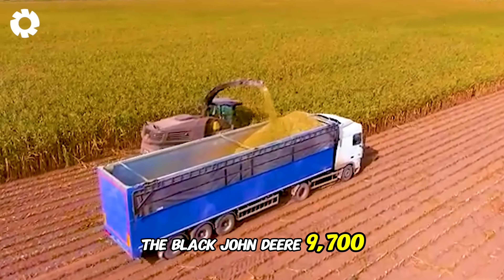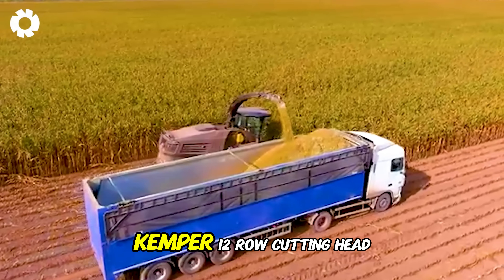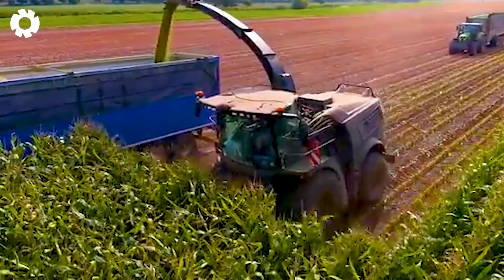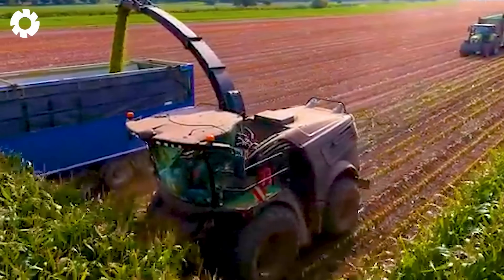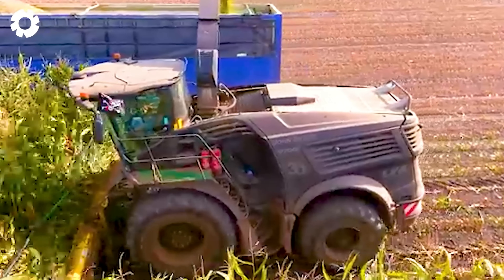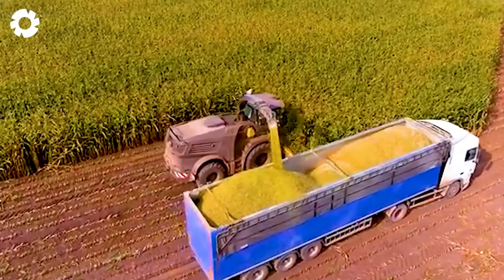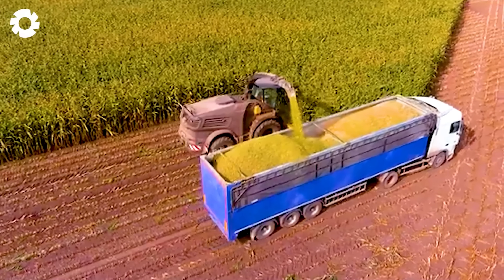The Black John Deere 9700 Corn Harvester, equipped with a Kemper 12-row cutting head, features a powerful engine with 625 horsepower, allowing for fast and precise corn cutting. The machine helps efficiently chop corn for silage, storing feed for livestock, improving productivity, and saving time.